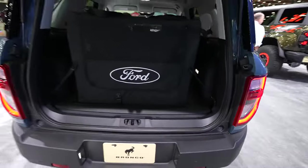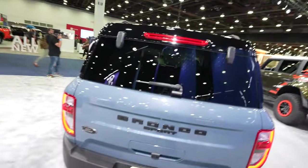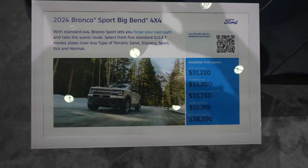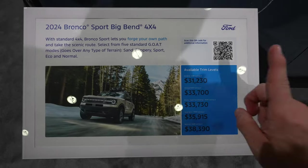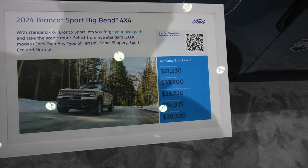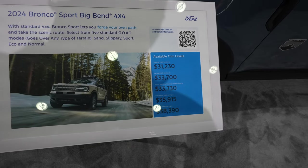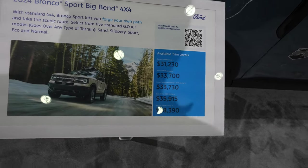Here's the pricing information. They don't give exact Monronies, just a generalized placard. The Big Bend starts at $31,230. Heritage at $33,700. Bronco Sport Freewheeling at $33,700. Outer Banks at $35,915. And Badlands at $38,390.